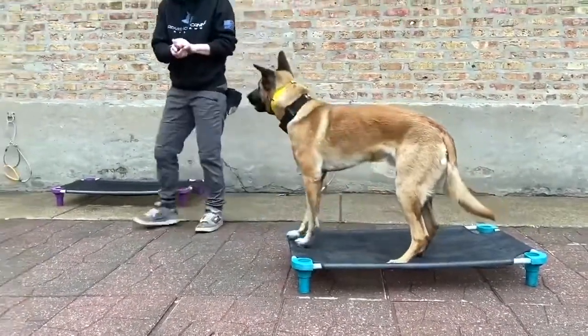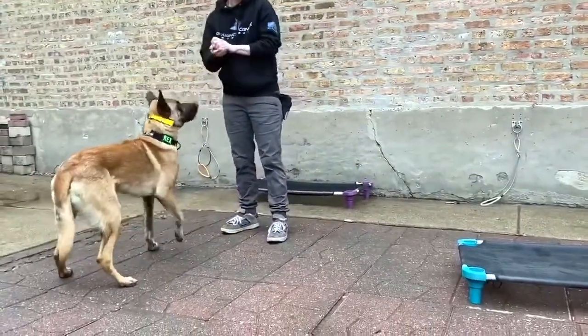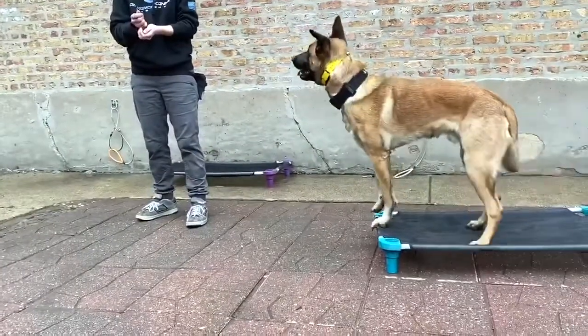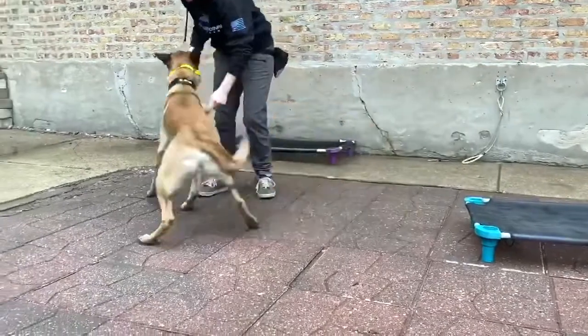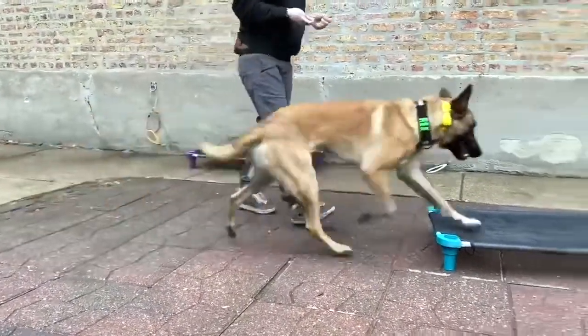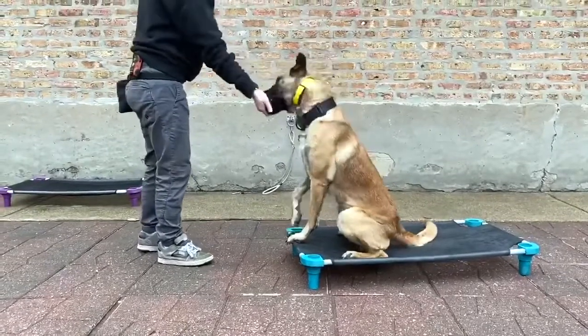Here we see Emily rewarding multiple times to continue to build upon that duration with Rex. Rex begins to offer the behavior on his own, which shows us that Emily has built up the value of the behavior of getting onto and staying on that place cot.